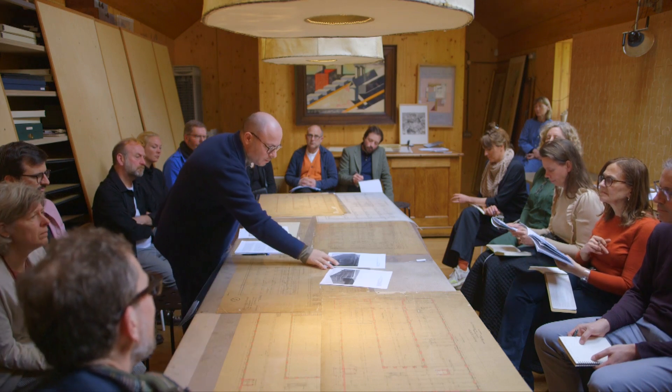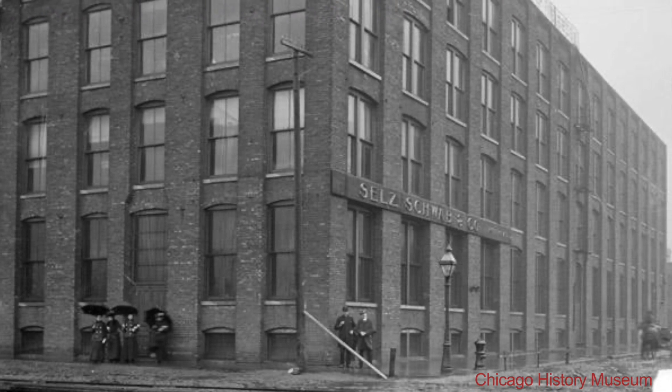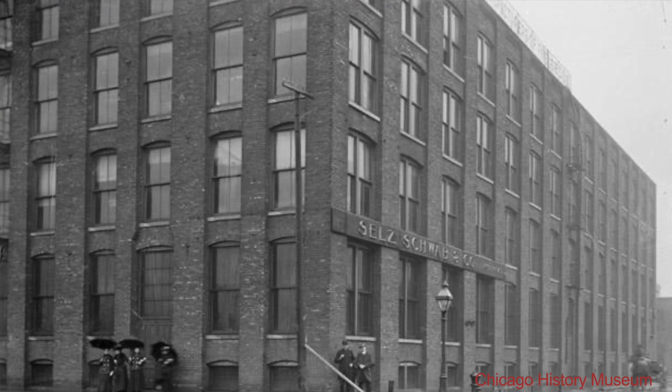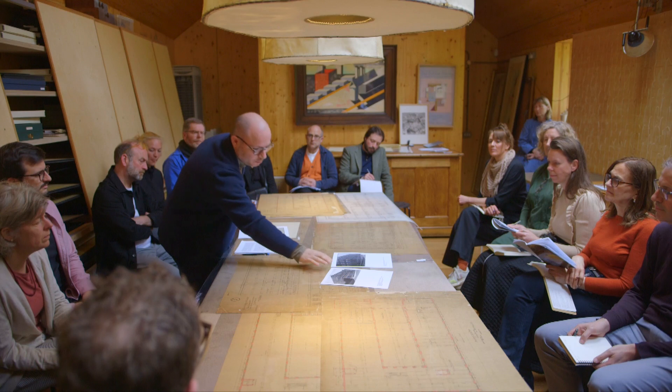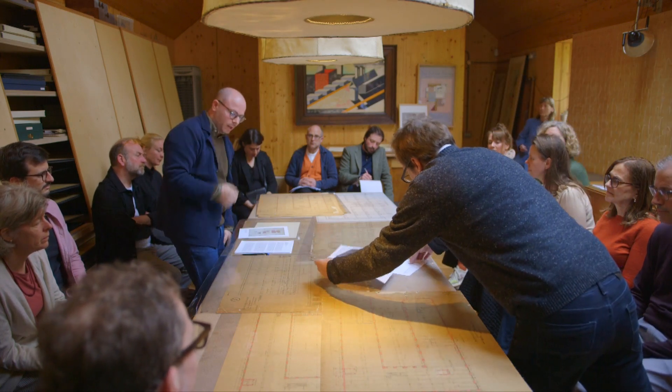I don't know exactly when it was demolished, but for sure it was demolished to be replaced by Yamasaki Tower — first an office tower, then it became a condominium. I think in the 1980s, but I'm not exactly sure. This is just to give a glimpse of the factory itself.